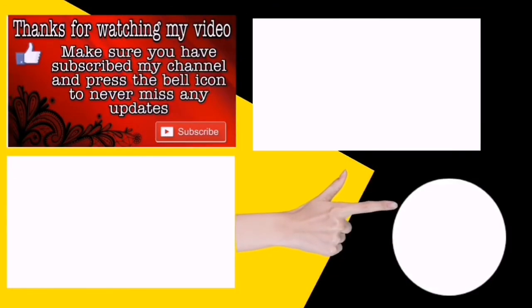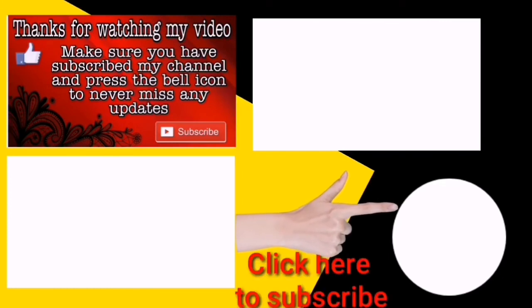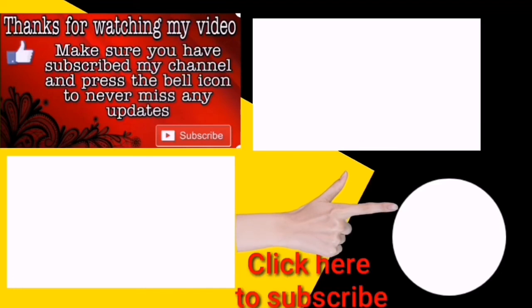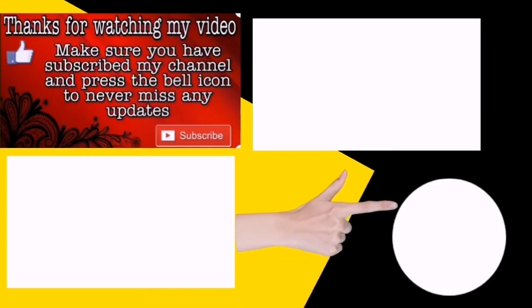That's it for today. I hope you enjoyed this video. You can subscribe to my channel to know more English grammar from Simmons Academy. Bye!